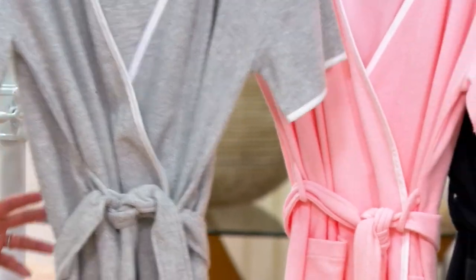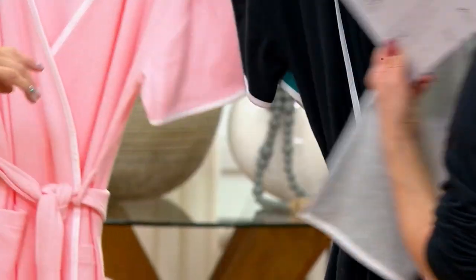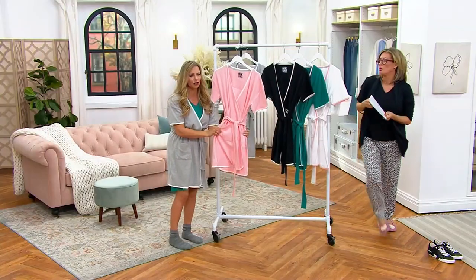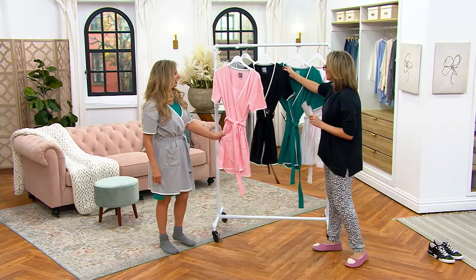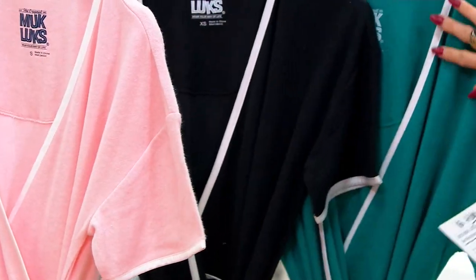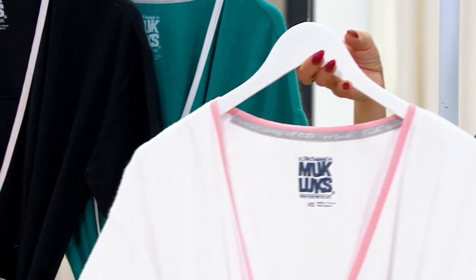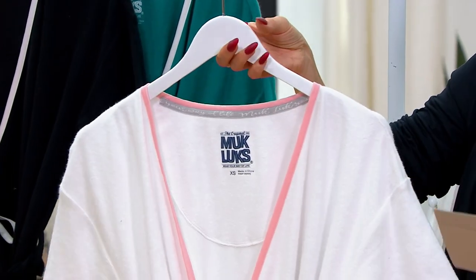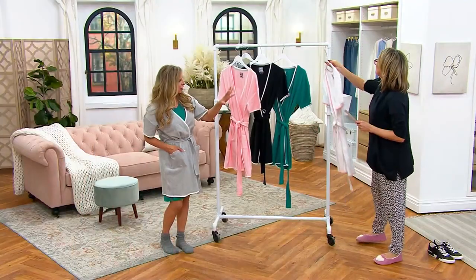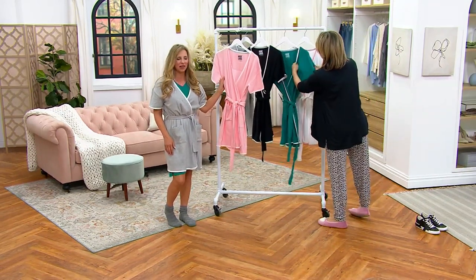Then there's a pink we call blush — I love this peachy pink color, so pretty. Notice how they're all piped and tipped, so they have that piping. Black, mermaid green, and then how sweet is the white? I love that with that peach blush color. It's the only one where the trim is a different color than white, but we wanted it to stand out so we switched it up there.